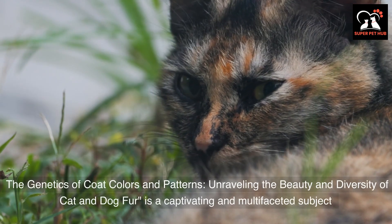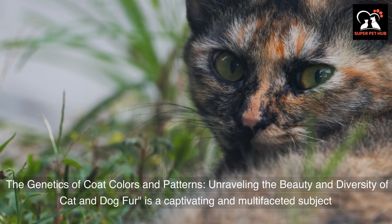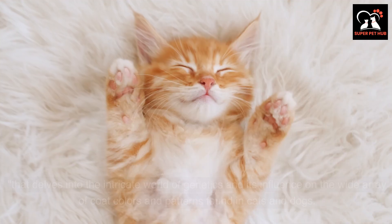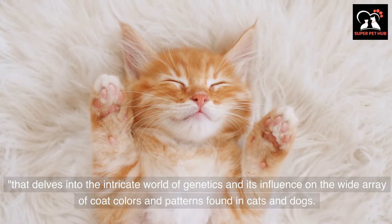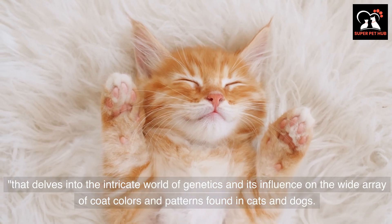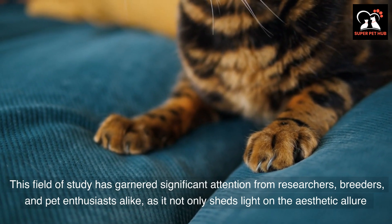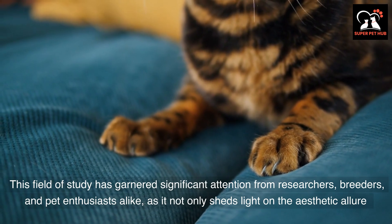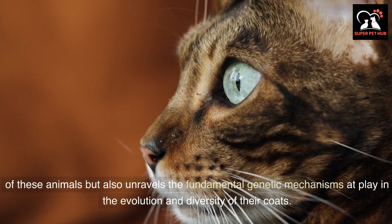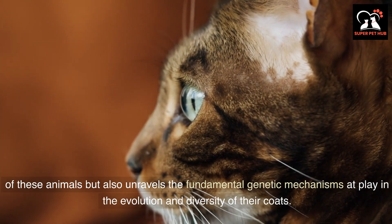The genetics of coat colors and patterns is a captivating and multifaceted subject that delves into the intricate world of genetics and its influence on the wide array of coat colors and patterns found in cats and dogs. This field of study has garnered significant attention from researchers, breeders, and pet enthusiasts alike, as it not only sheds light on the aesthetic allure of these animals but also unravels the fundamental genetic mechanisms at play in the evolution and diversity of their coats.